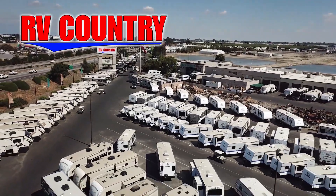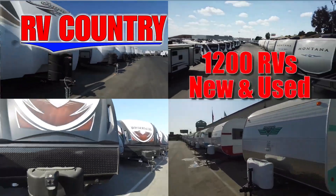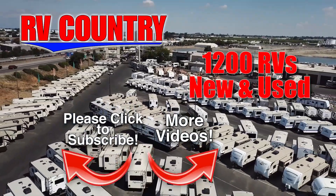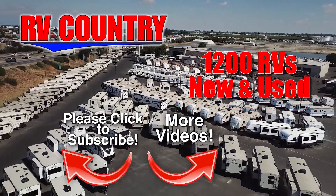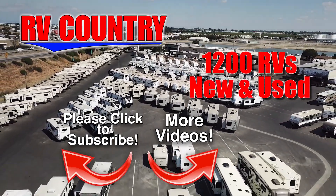If you have any questions, please feel free to give us a call. We're here to help because with dealerships in five states, you're sure to find an RV Country dealership close to you. So be sure to subscribe so you'll be the first to see new videos. And with over 1,200 RVs to choose from, RV Country has one of the West's largest selections. Whether it's new or used, you'll find almost every make and model made today at RV Country.